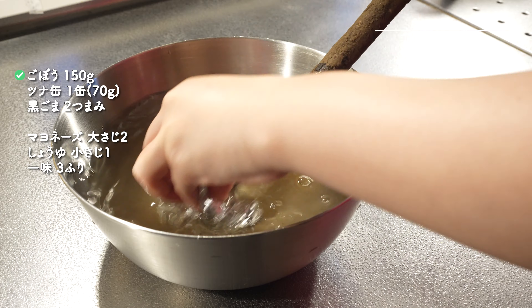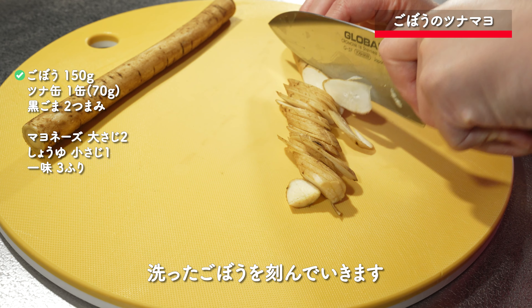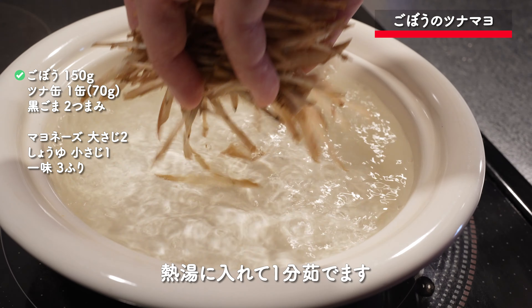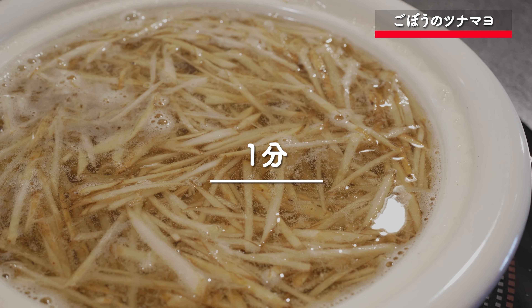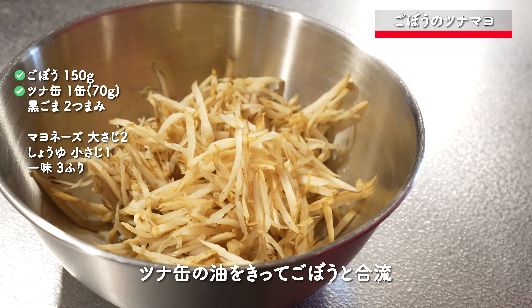We're going to cook this for 20 minutes. The first half of the soup is cooked. We'll cook it in a bit.